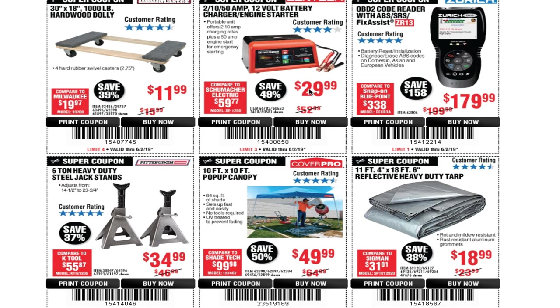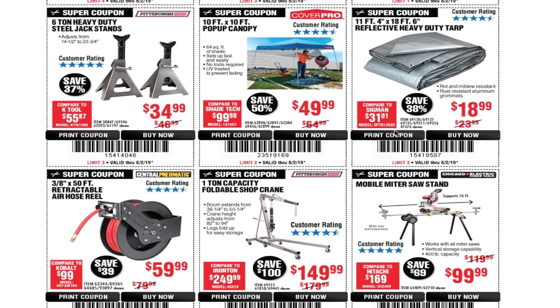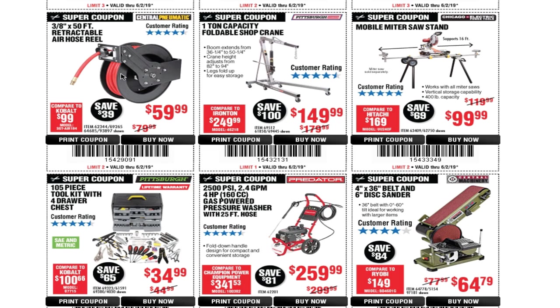You've got the 210, 50-amp 12-volt battery charger and engine starter — I haven't used this one, but it has four stars — $29.99. You've got an OBD2 code reader with ABS/SRS, the ZR13, for $179.99. Six-ton steel jack stands for $34.99. A 10x10 pop-up canopy for $49.99. An 11x18 foot reflective heavy-duty tarp for $18.99. I heard from Den of Tools that a new upgraded version of the air hose reel — possibly an Earthquake brand — is coming out. This current 3/8 by 50-foot retractable air hose reel is $59.99.